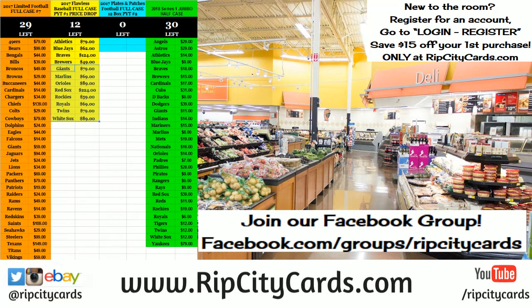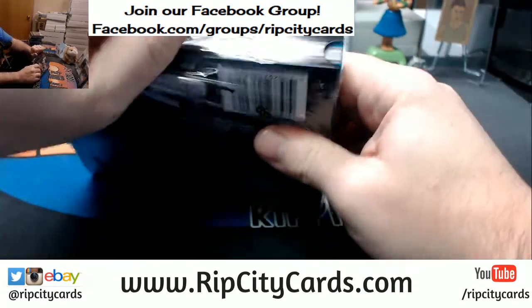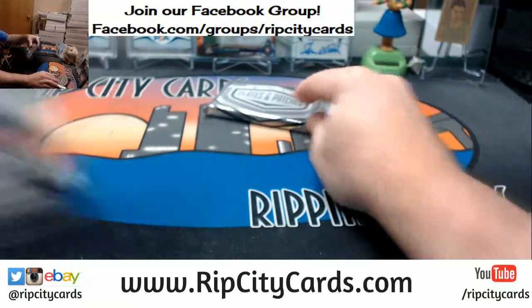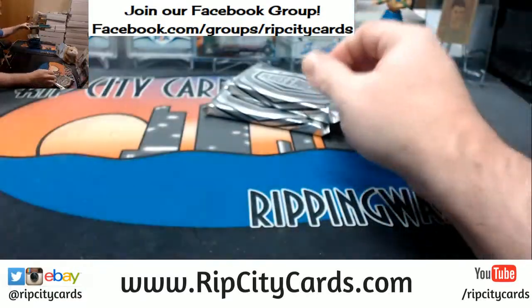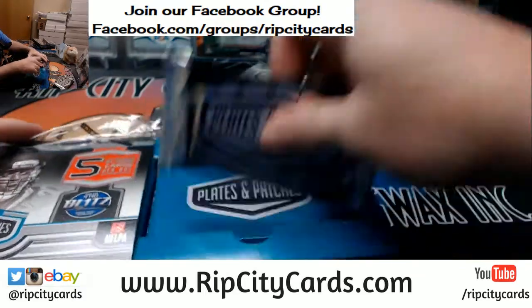Hey everybody, welcome to Plates and Patches number two, eBay style! Here's our second half from yesterday — I'm still a little shaken from that. Let's see what we can get out of this. It's gonna be goodness either way.